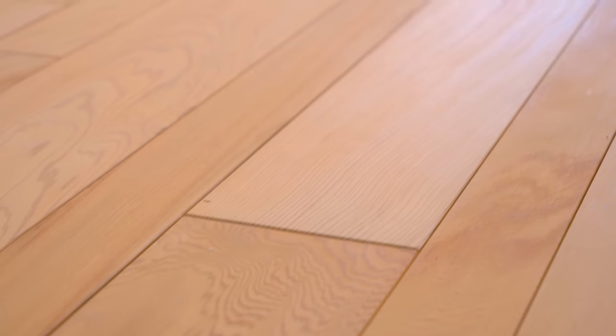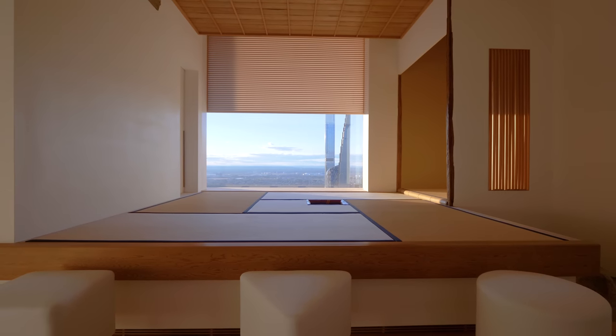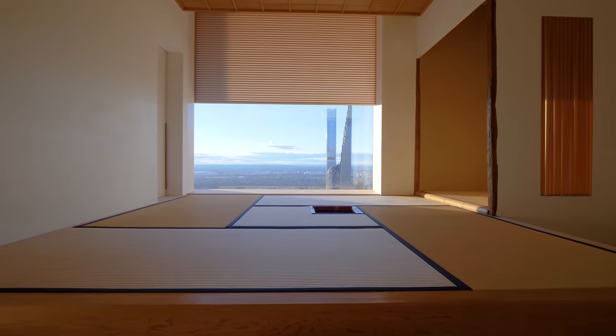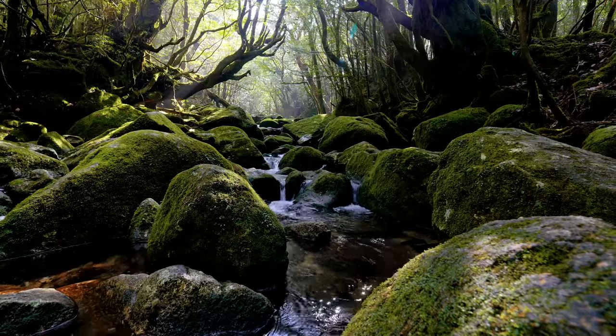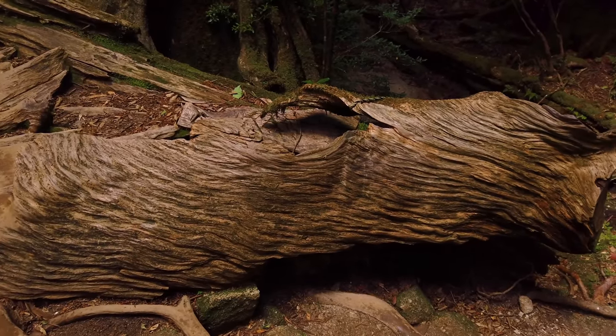Below us under our feet these are thousand-year-old planks of cedar. One thing I want to point out which unfortunately you can't experience is the smell — the smell of cedar, which I find extremely calming, fills this entire room. This wood is from the island of Yakushima, and that island has unusually strong winds which cause these unique knots and bends in the grains of the wood.